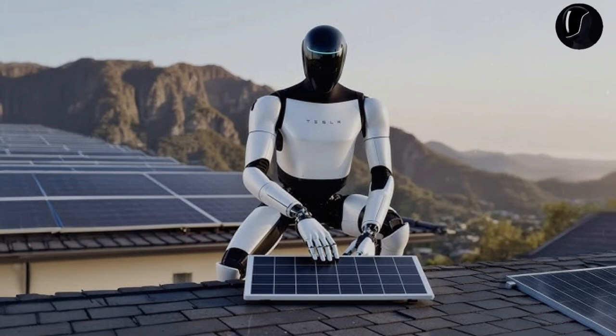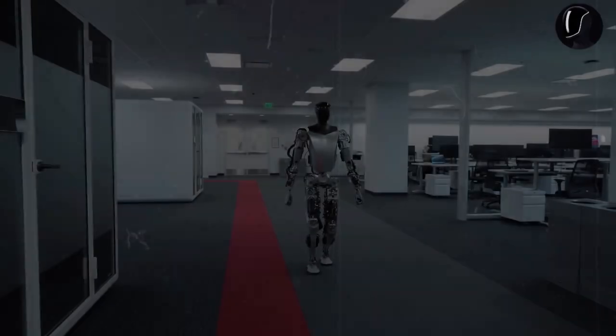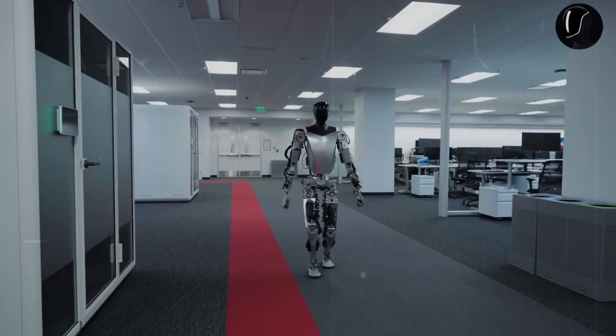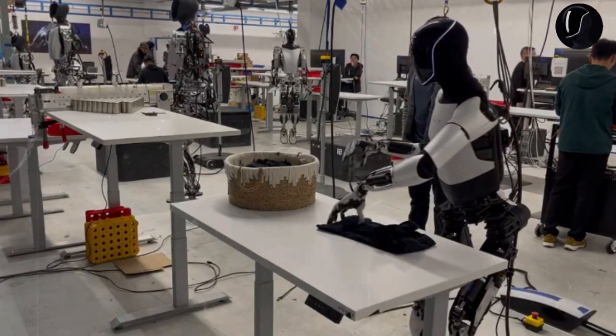This has raised concerns about its practicality since it isn't yet capable of working independently. However, the concept of remote control is often misunderstood. It can be compared to a young child who can't perform tasks without guidance, practice, and training from their parents. Even with training, a child needs to repeat tasks many times before mastering them. Optimus functions in a similar way.